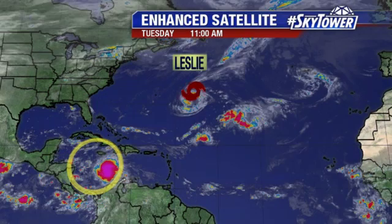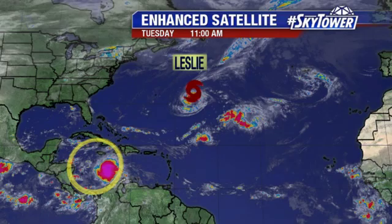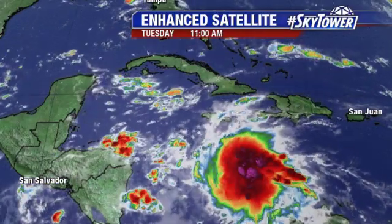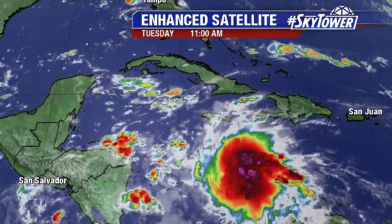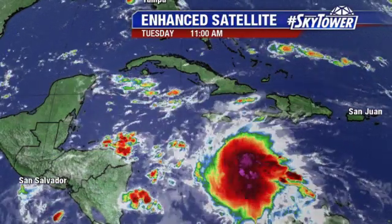We've got Tropical Storm Leslie, which is out into the central Atlantic. And also, look at that area down into the Caribbean. Quite a bit of convection with this — just a broad area of low pressure. And I'll tell you, that picture right there is looking pretty impressive as far as just the amount of convection and storms with this system.